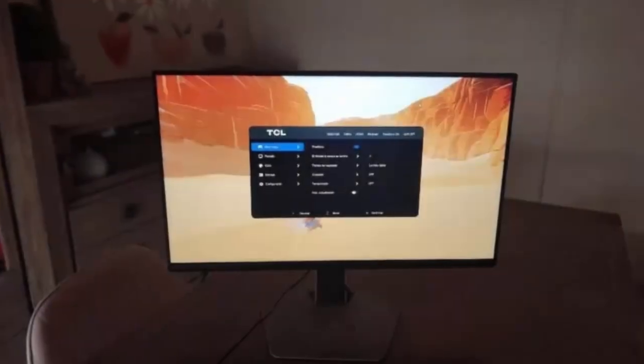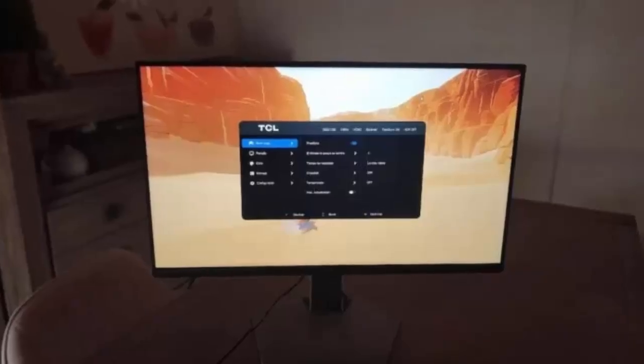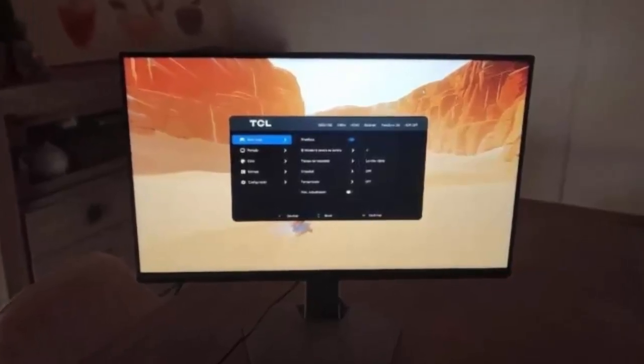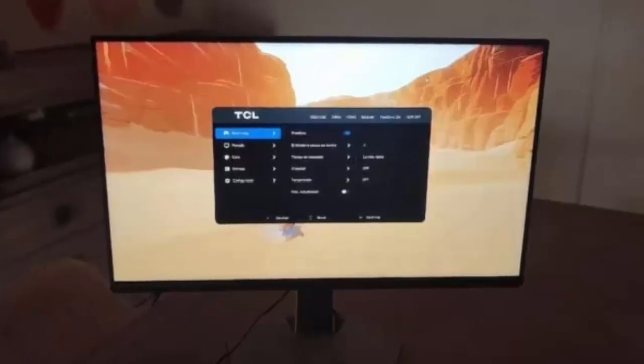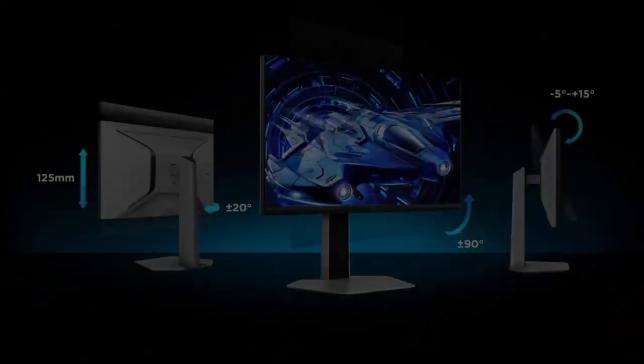Gamers take note: the TCL 25 G64 runs at a native 300Hz, paired with AMD FreeSync Premium and NVIDIA G-Sync. With a one millisecond gray-to-gray response time, motion blur is nearly eliminated, giving you an edge in competitive gaming.